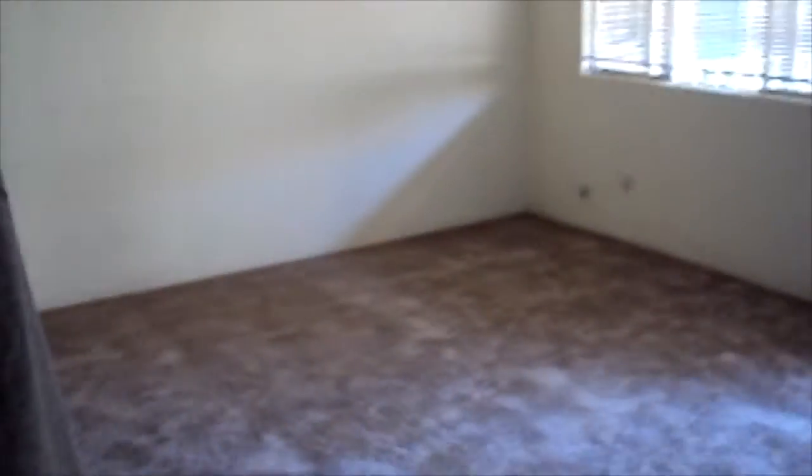The bathroom looks kind of a little rundown. One thing I thought is that it has a lot of light, you know, if you're considering this.